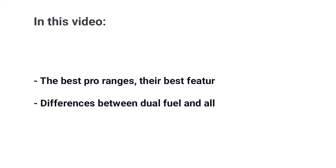There is no single best all-gas 36-inch pro range for every feature. The best pro range for you and your family depends on how you cook. In this video, you'll learn about the best pro ranges, their best features, and a few problems. In the end, you'll learn which pro range is best for you and your particular style of cooking.